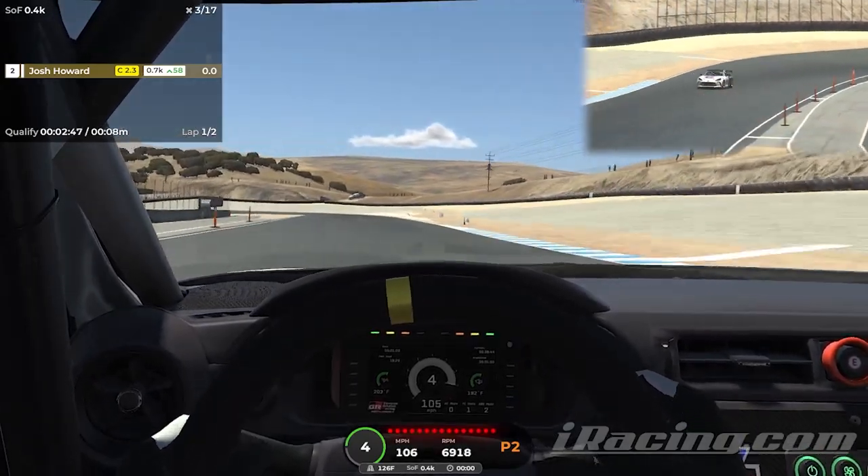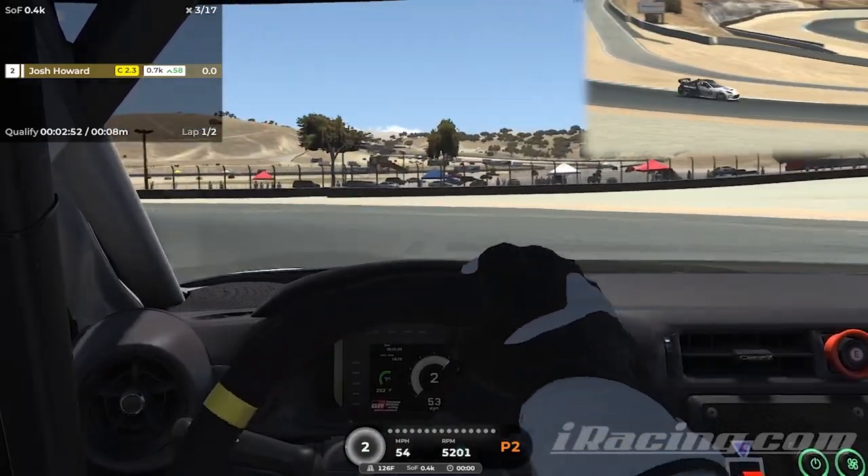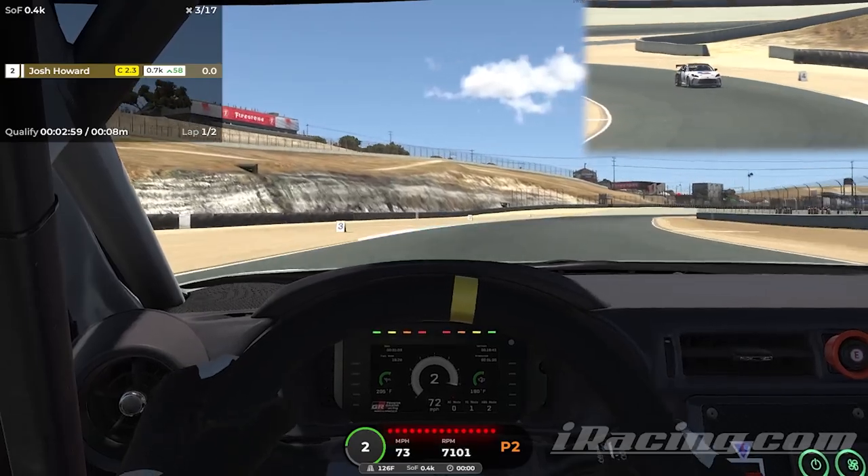Coming down to the first corner here and braking. A lot of coasting on this first corner. Still figuring out this track.